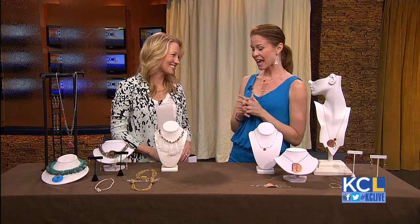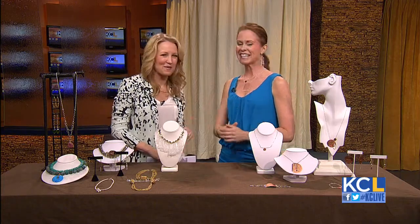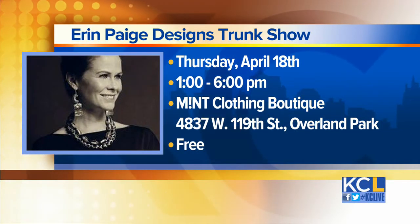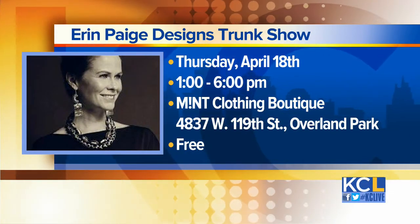It's great, and it's very fun. It sounds like a lot of fun. Well, Erin Page is holding a trunk show this Thursday at the Mint Clothing Boutique in Overland Park from 1 to 6. Thank you so much for joining us. We appreciate it. Thank you.